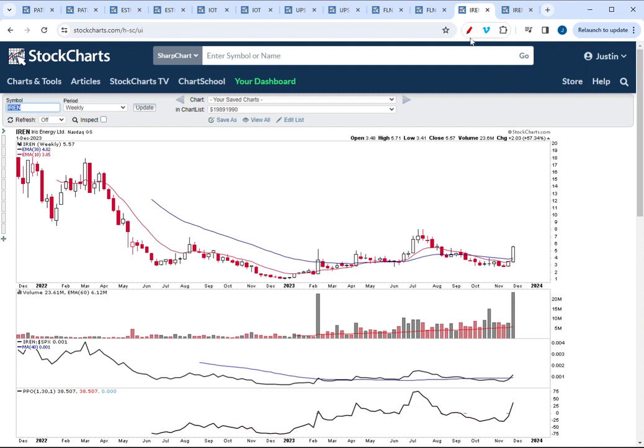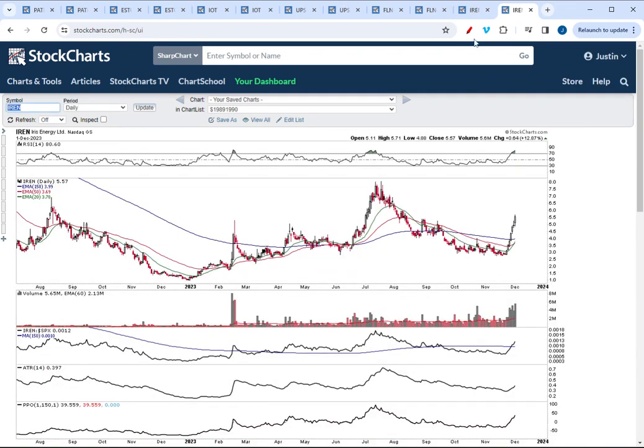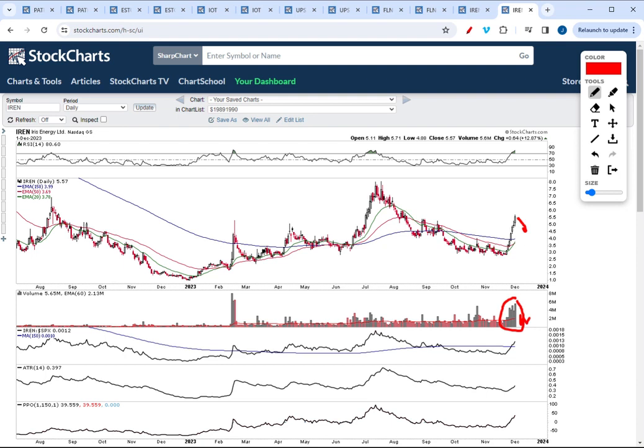Finally, cryptocurrency stock IREN broke out on extremely powerful volume this week — a Stage 2 breakout above the key moving averages. Dropping down to the daily, there's no breakaway gap here but there is persistent buying; the stock is on its first thrust higher. You'd want to look for a pullback with volume tapering off on that pullback, and then that would provide a good buy point. The cryptocurrency sector is gaining strength as well, with multiple Stage 2 breakouts occurring over the last couple of weeks.